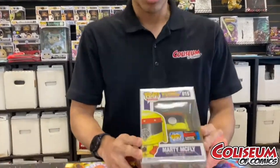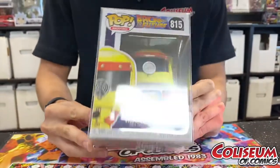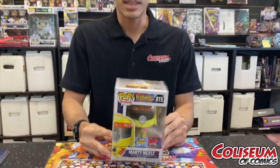The big grail I got from this collection today is the Marty McFly pop in the hazmat look. This is a pop exclusive from 2019, two years ago now, and it is $109.99. Come by and take a look at Coliseum Comics of Millennia.